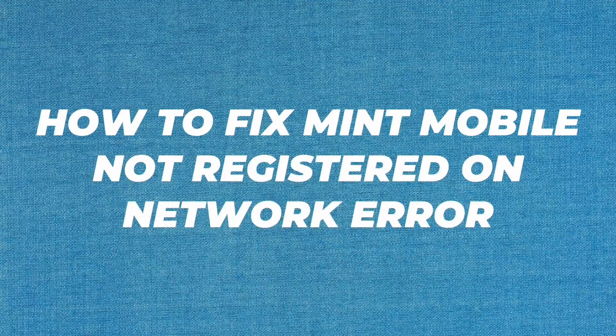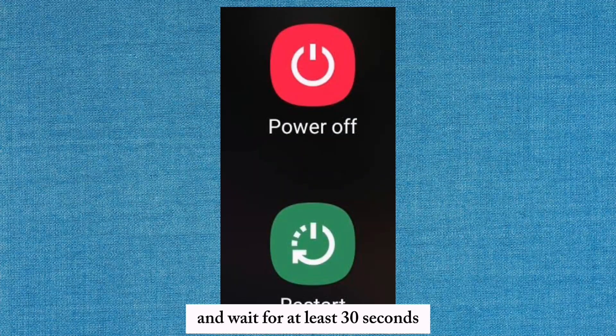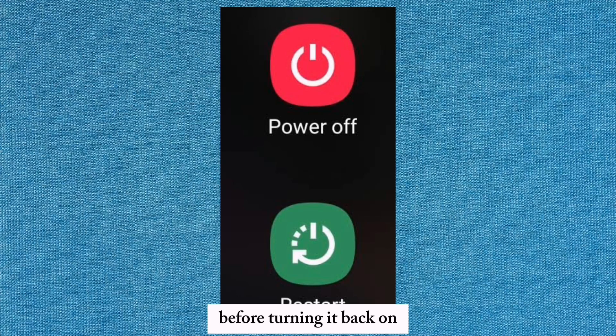How to fix Mint Mobile not registered on network error. First, turn off your phone and wait for at least 30 seconds before turning it back on.